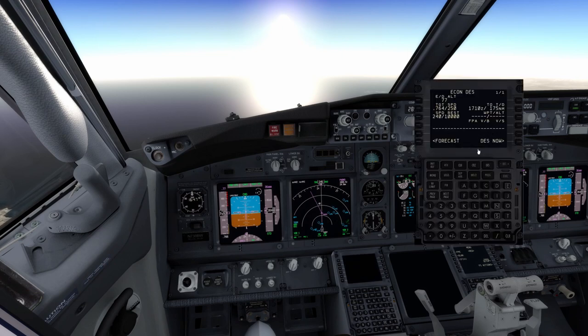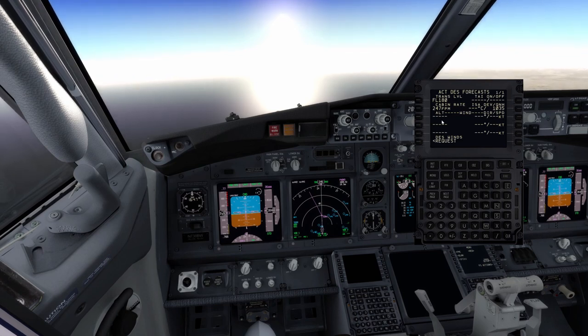Let me enlarge the FMC. On the descent page there's a 240-knot speed restriction below FL100, but we can fly 250 below. On the forecast page you should set your QNH and any descent winds from the OFP — normally every 10,000 feet is enough. With tailwind or headwind, VNAV will prepare your descent accordingly. In this case the wind is calm, so I'm not going to enter winds.